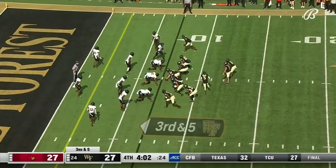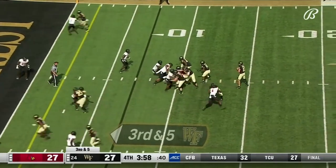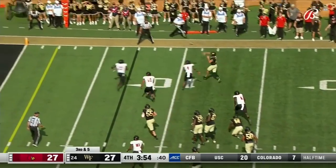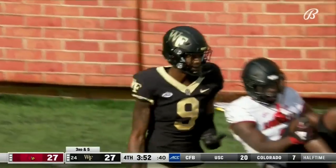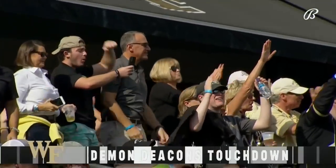Third down and six, and the ball is on the eight right now. Eight of 16 on third down. Hartman looking left all the way, now has to go back right — gets rid of it, back corner of the end zone. A.T. Perry for the score for Wake Forest!